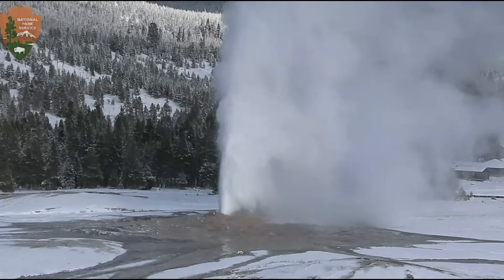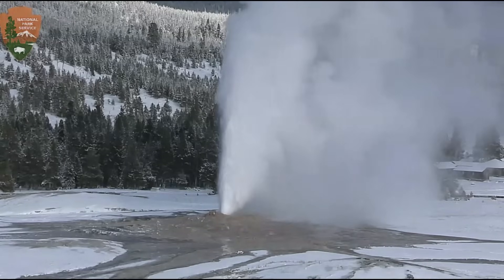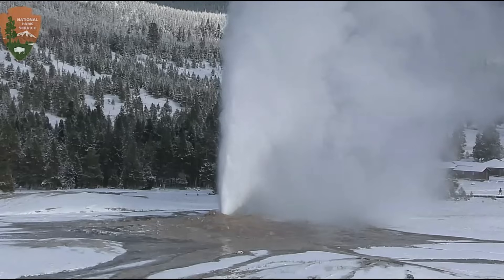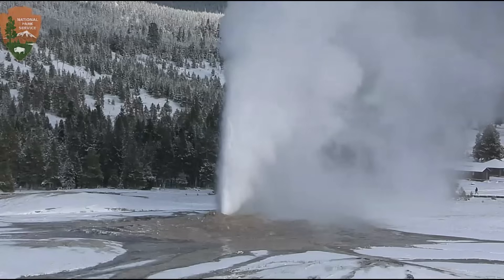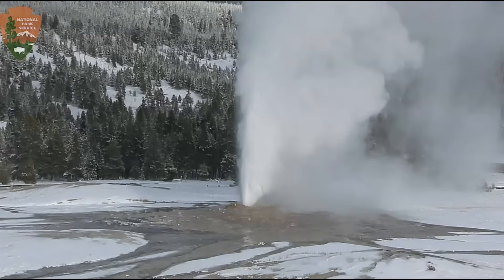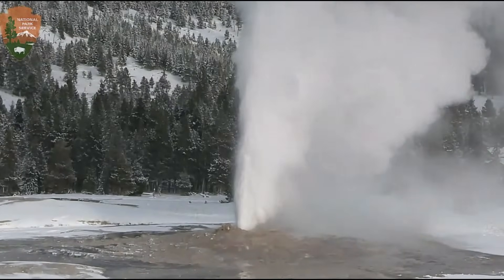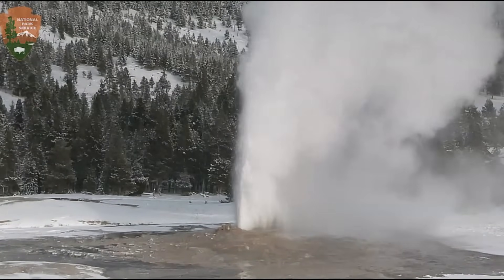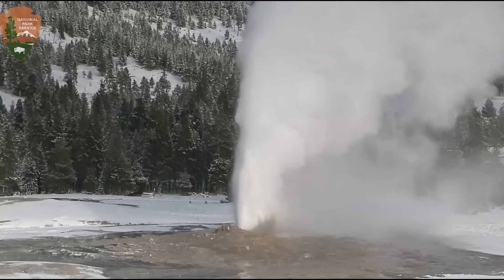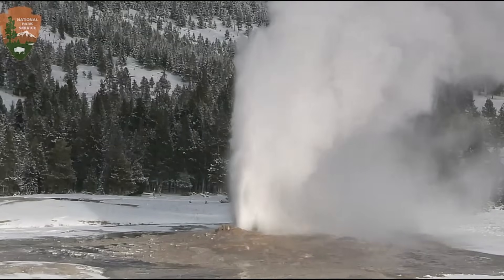They probably got snow there last night. Look at that — that's a very large geyser. There have been 14 earthquakes within the last 24 hours within the Yellowstone seismic zone. Two of them are fairly significant — one was along the Grand Teton fault zone and the other along the Snake River Plateau.